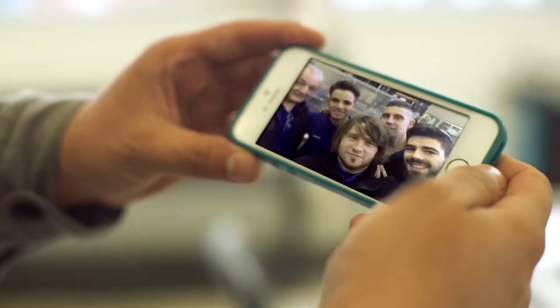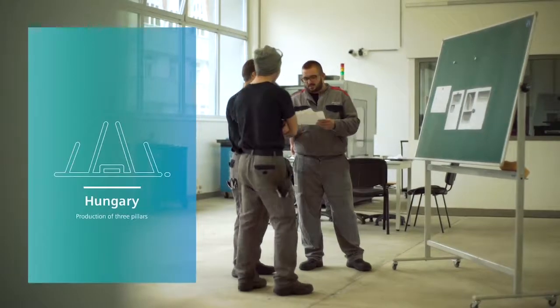Next up, Budapest. Here our apprentices construct and mill the pillars for the Atomium model.